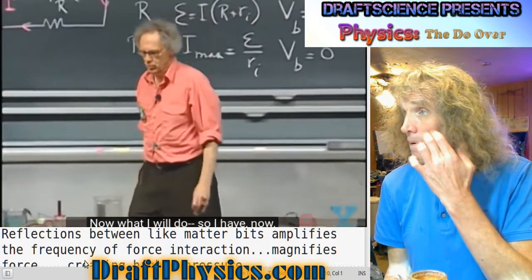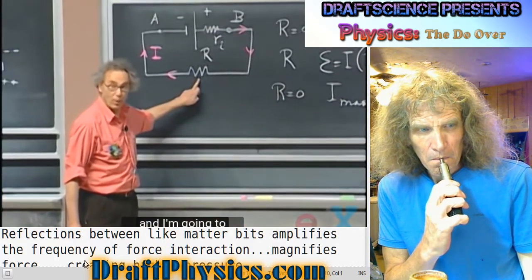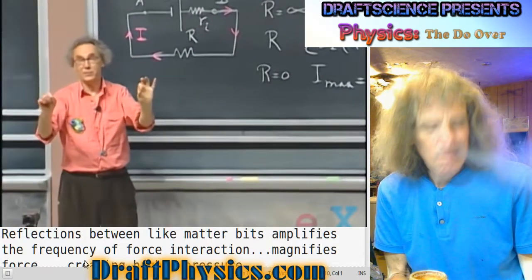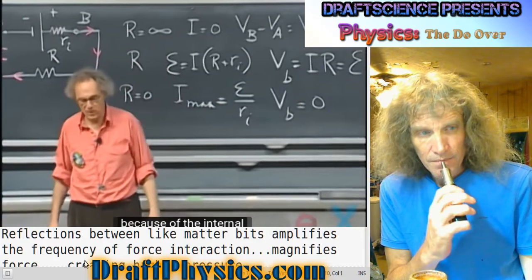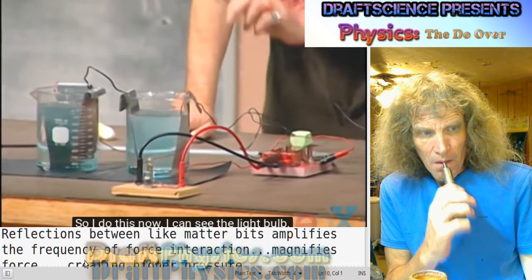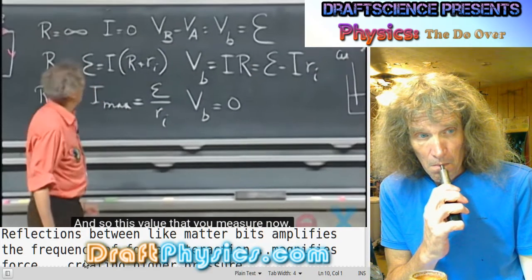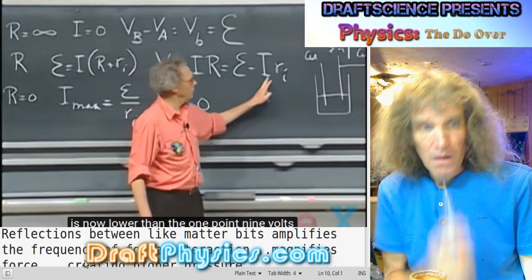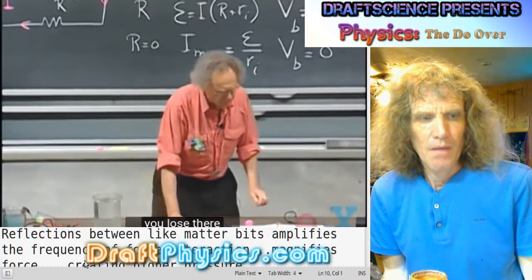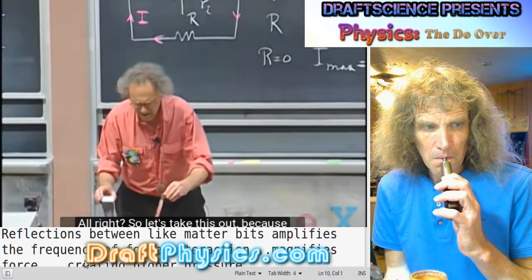Two batteries in series, and I now have a little light bulb here. When I turn on the light bulb, the voltage you measure will drop because of the internal resistance of the battery. You can see the light bulb is lit. Notice the voltage goes down — the measured voltage is now lower than 1.9 volts because of the internal resistance loss. You lost about 10% of the potential difference.